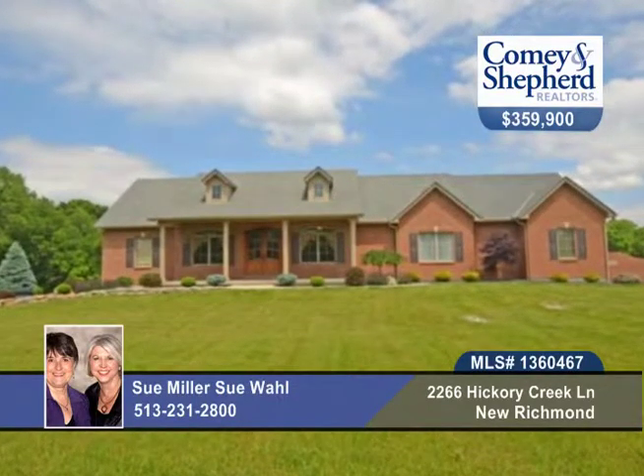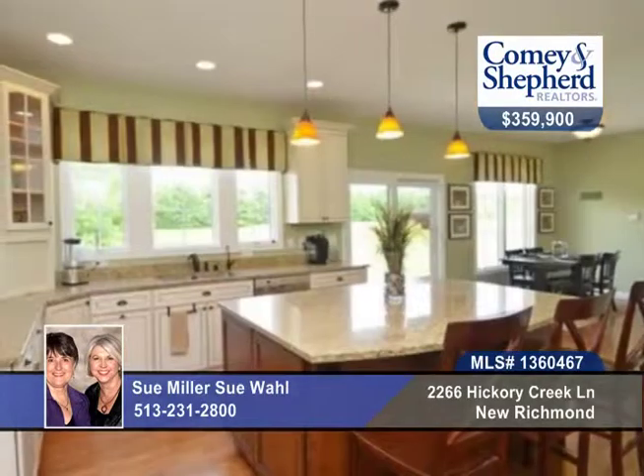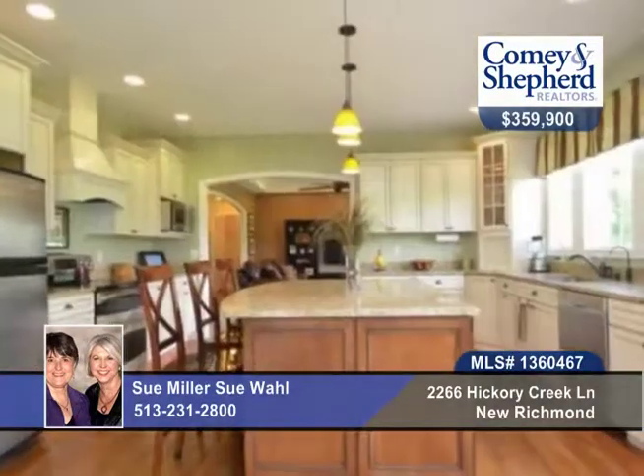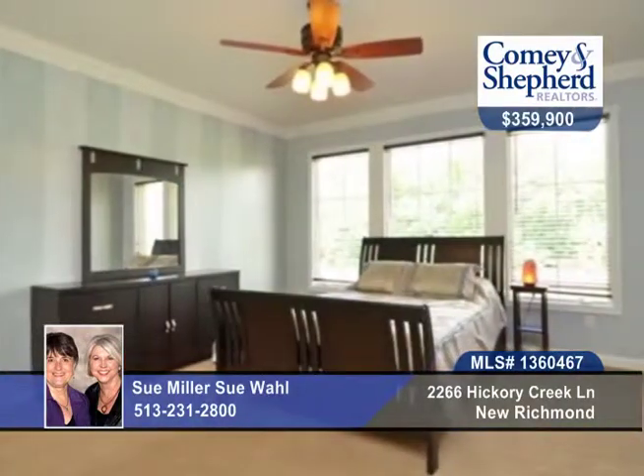A serene setting surrounds this custom 4-bedroom, 2-bath ranch home with views of the woods and wildlife. It has details and features found in much more expensive homes. With geothermal HVAC, this is a green home throughout.